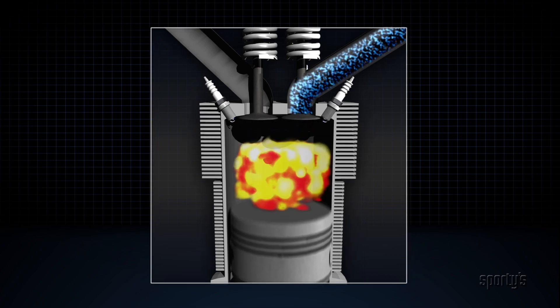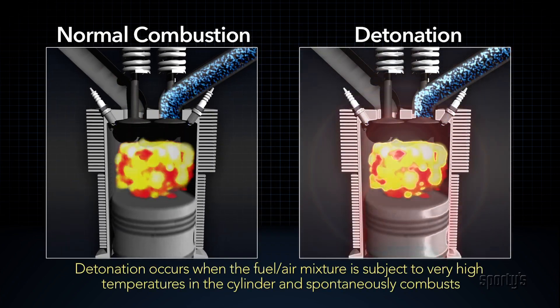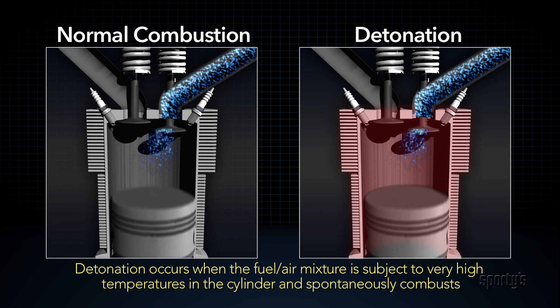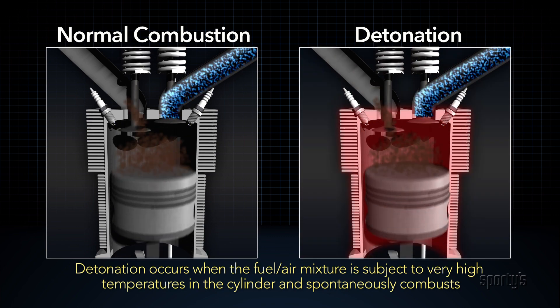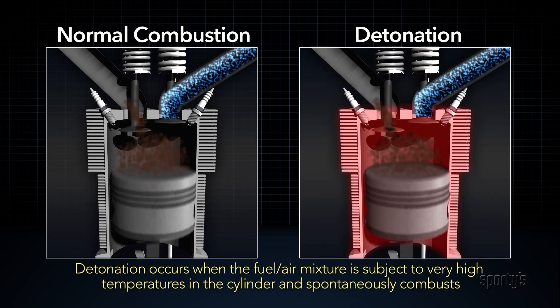Detonation occurs when the fuel and air mixture is subjected to very high temperature in the cylinder and the spontaneous combustion point of the mixture is reached. When this happens, the normal progressively smooth combustion is replaced by a sudden explosion, which produces extremely high pressure frequently in excess of the structural limits of the engine parts. The explosion is so sharp that it's often described as the equivalent of hitting the piston with a hard blow from a sledgehammer.